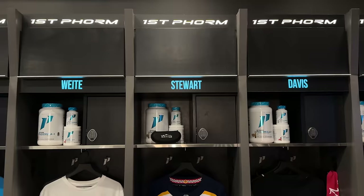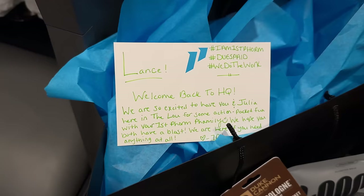Julie and I are at First Form HQ right now. The last time I was here, I showed you guys all these lockers with people's names on them. Come to find out, I have my very own — I'm just finding out about this now, I'm freaking out. There it is — Stuart right there, let's go! That's so dope. Got some goodie bags right here, welcome back to the HQ. We got a jersey because we're actually going to an NHL game tonight. Got some sunglasses, and of course some First Form products.